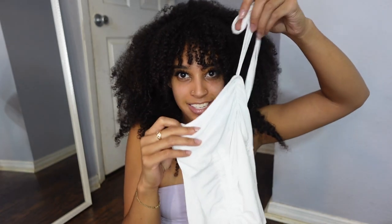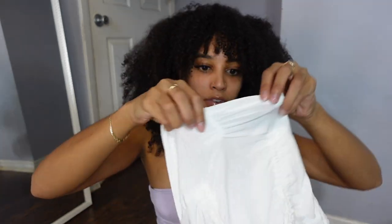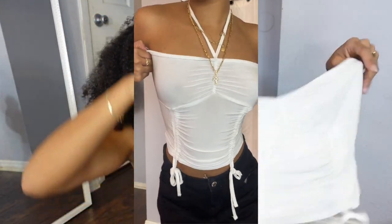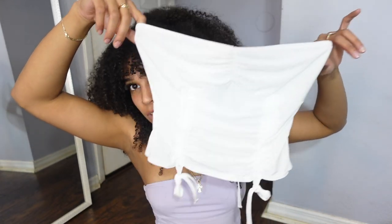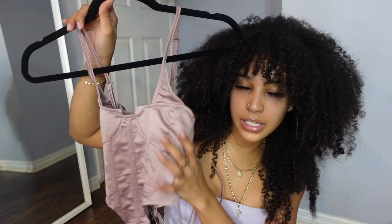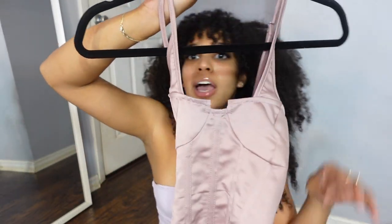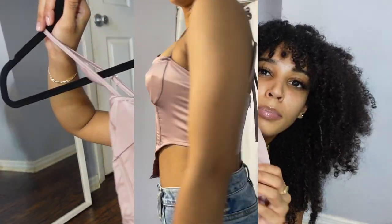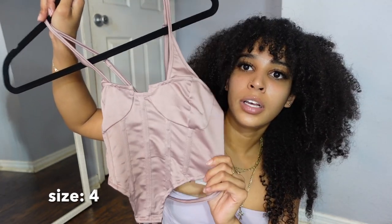I have another white crop top — it ties like a halter in the front with two ties going down. It's ribbed material. Next is a cropped corset in a pinky blush color — I don't own any corsets so I wanted to try one. Then there's another corset top with mesh at the bottom. I did try it on already so it has a little deodorant on it.